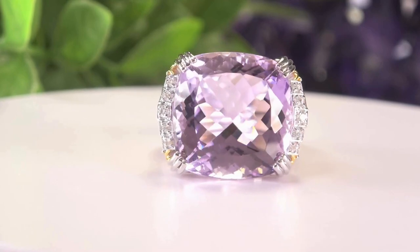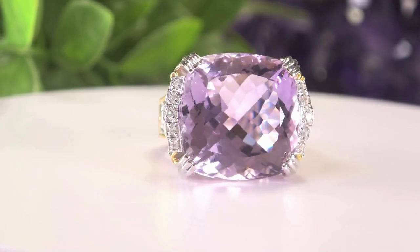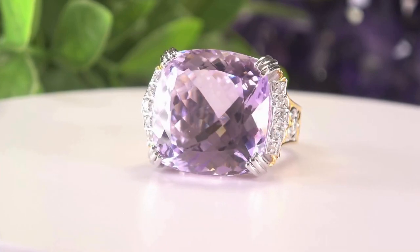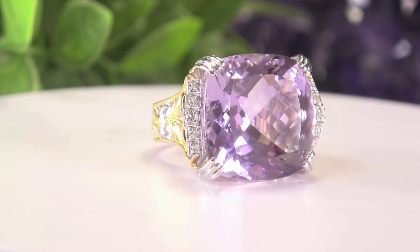Take a look at this one — it's a cushion shape. This is a gorgeous piece: pink amethyst, 20 by 20 millimeters. By the way, the pink amethysts are not color treated. They're 26 carats, and you have 10 white zircons giving you 26.33 carats total.